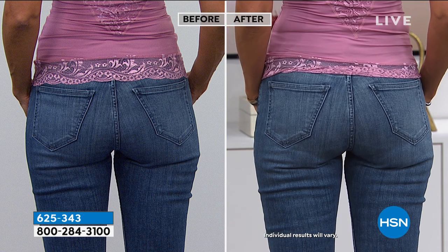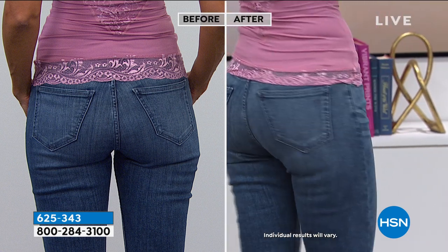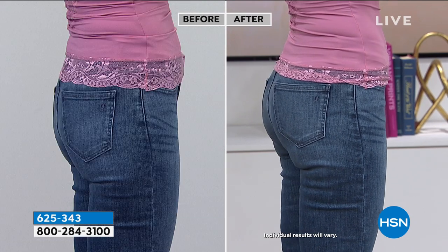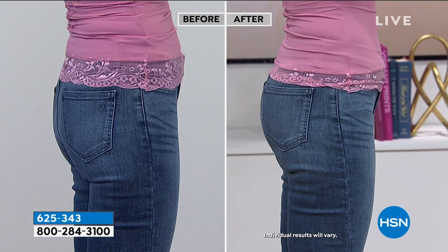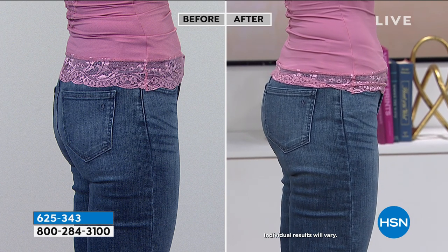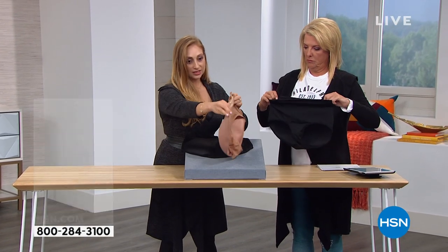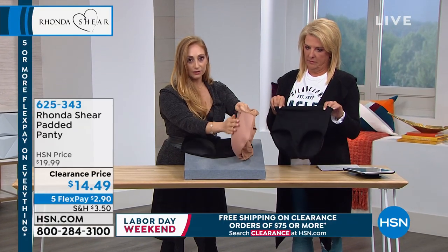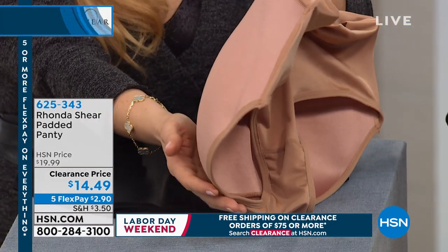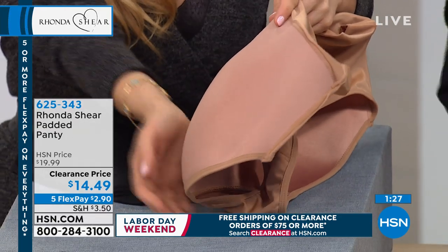We have black or nude — those are your two choices — over 25% off, never done at $14.49. It's the same great fabric Rhonda uses in all of her products. In the waistband you're going to have great stretch, and around where it hits on the legs you're going to have great stretch — it's not going to dig in. In the back you just have a little extra fabric, molded kind of like a molded cup cami or molded cup bra, but now you have a molded booty.